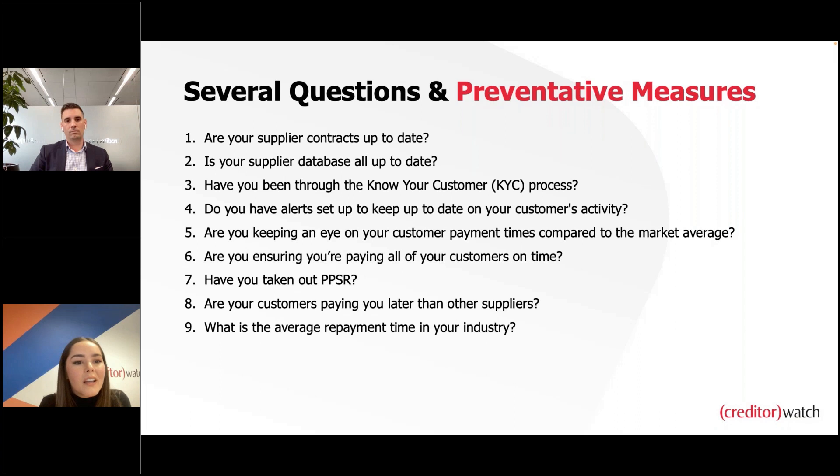Key questions include: are your supplier contracts up to date? Is your supplier database all up to date? Have you been through your KYC process? Do you have your alerts and customer activity up to date? Are you keeping an eye on customer payment times compared to the market average? Are you ensuring you're paying customers on time? Have you taken out any PPSR registrations? Are your customers paying you later than other suppliers? And what is the average repayment time in your industry?